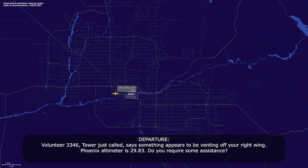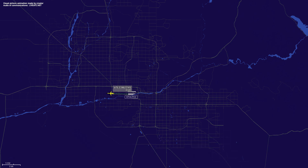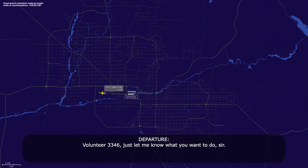Volunteer 3346, tower just called and said something appears to be venting off your right wing. Phoenix L2908, do you require some assistance? Not do we know.